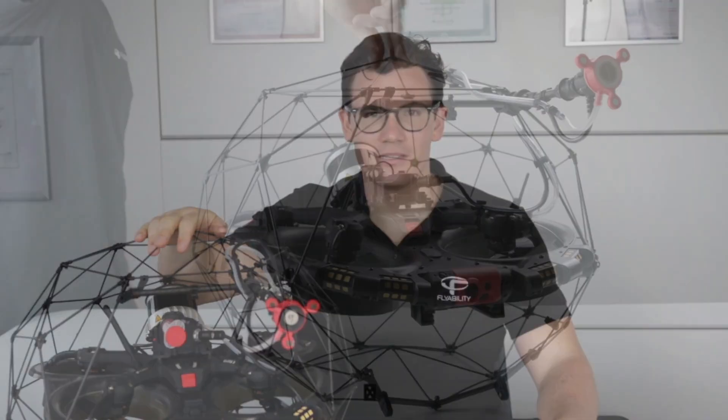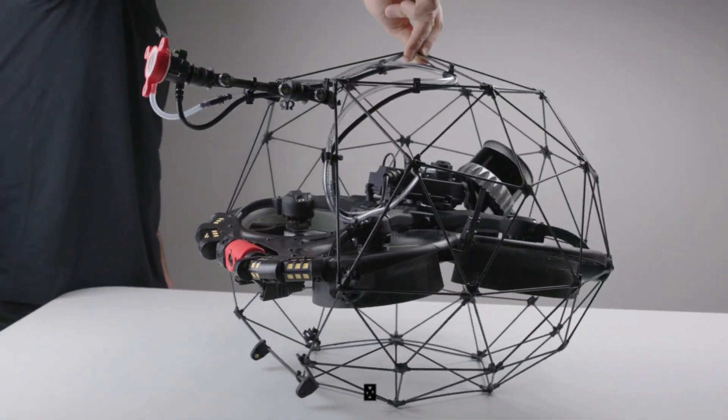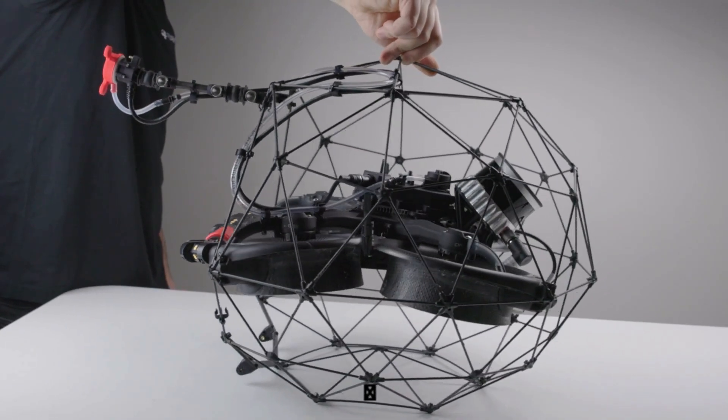Welcome everybody. My name is Matteo Sallia and I'm a drone expert here at Flyability. Today we will be exploring UT drones and how they are transforming the field of non-destructive testing.